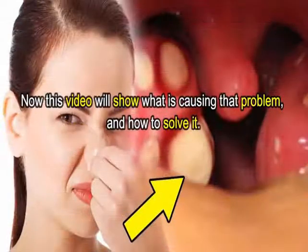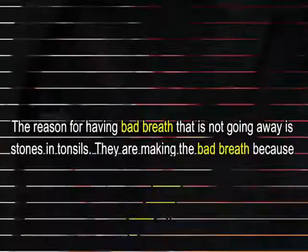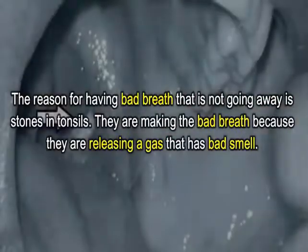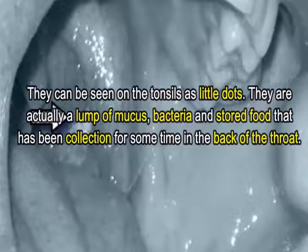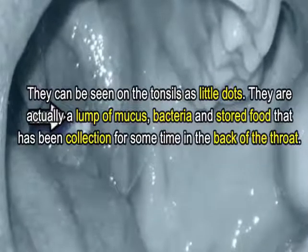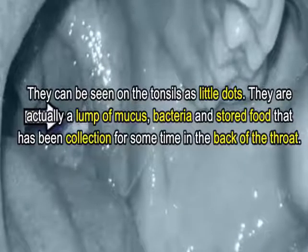This video will show what is causing that problem and how to solve it. The reason for having bad breath that is not going away is tonsil stones. They cause bad breath by releasing a gas that has a bad smell. They can be seen on the tonsils as little dots — actually a lump of mucus, bacteria, and stored food collected over time in the back of the throat.